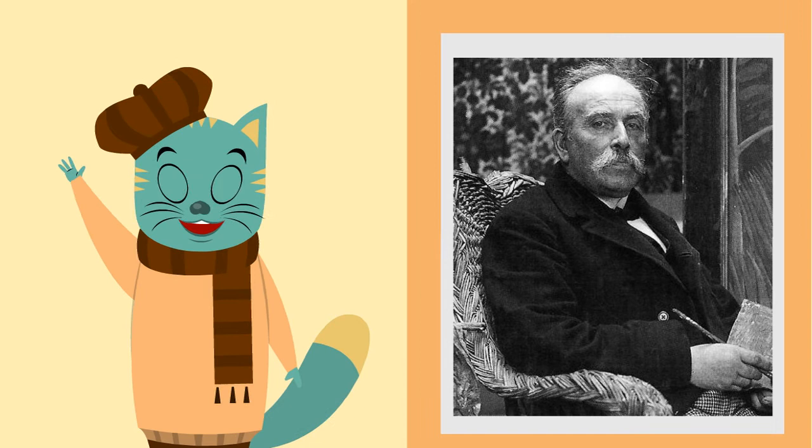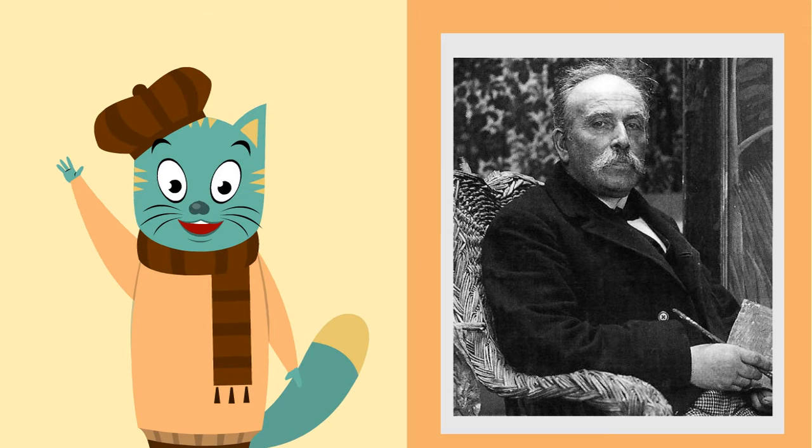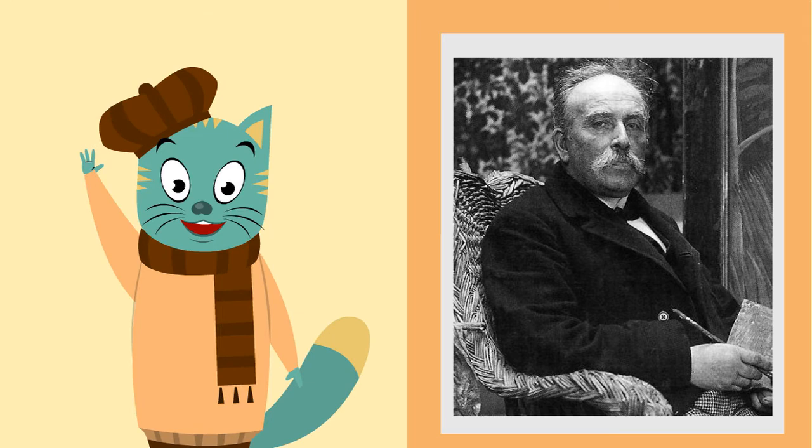Seen here in cat version and non-cat version. For the purposes of this video, he's going to be a cat. Like many artists, Rousseau has an interesting backstory.